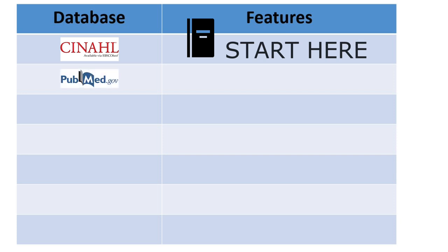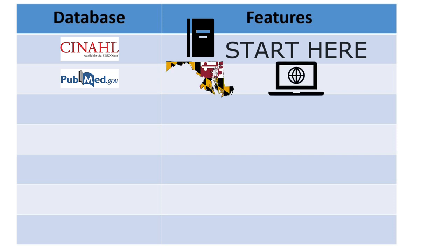PubMed, a free database from the National Library of Medicine in Bethesda, Maryland, is the largest biomedical database in the world, with over 37 million citations, mostly journal articles. It focuses on biomedicine with some nursing coverage and overlap with CINAHL. It's a great complement to CINAHL, with each database covering unique literature that the other does not cover.